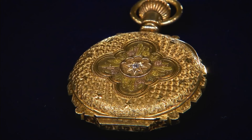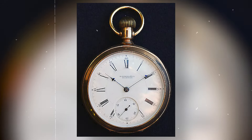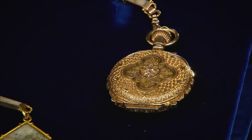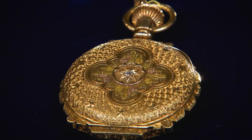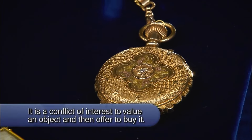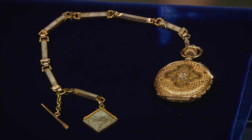A watch was brought by the guest, inherited by her husband, originally belonging to his great-grandfather, a miner from England. The appraiser described it as a beautiful American pocket watch made by E. Howard and Company of Boston, likely around 1890 — renowned in the American watch industry for crafting some of the finest timepieces. The watch was notable for its chain and case decoration, both made of gold quartz, a box-hinge hunting case watch with multi-coloured gold decoration and a diamond. Due to its exceptional quality and historical value, the recommended value was significant.